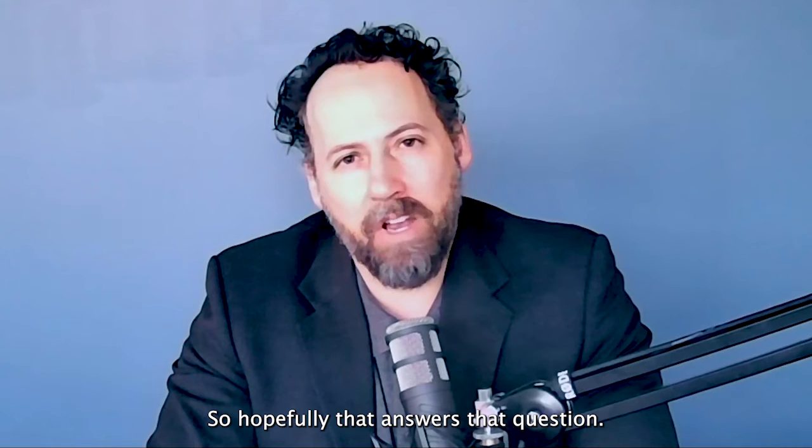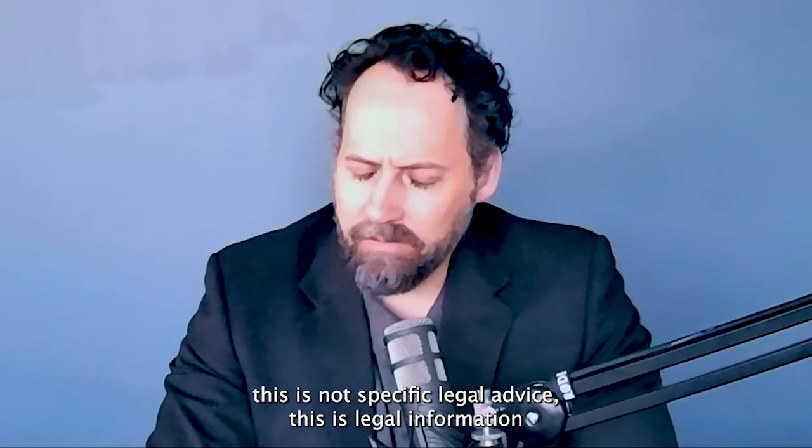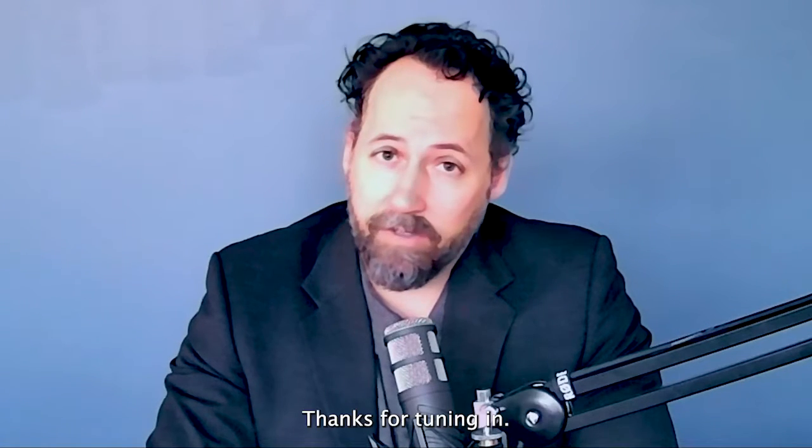Hopefully that answers that question. Remember, this is not specific legal advice — this is legal information only. If you need specific legal advice, please contact your attorney. Thanks for tuning in.